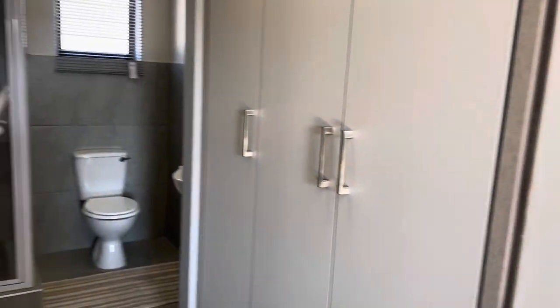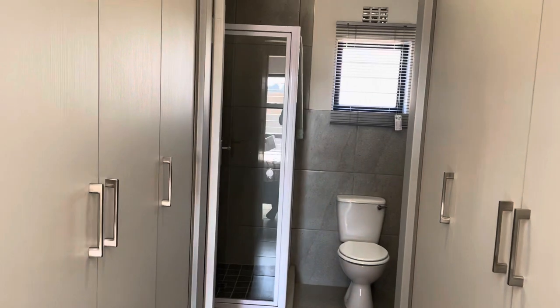Another spacious room comes with a walk-in closet that follows through to the ensuite bathroom.